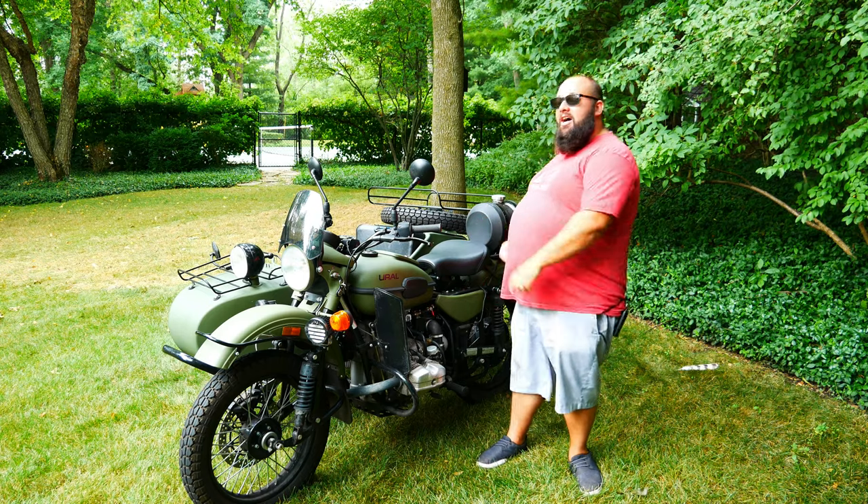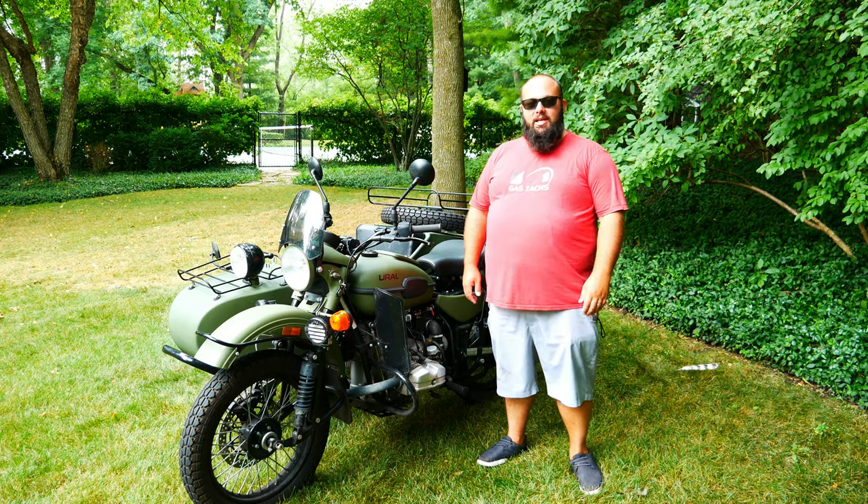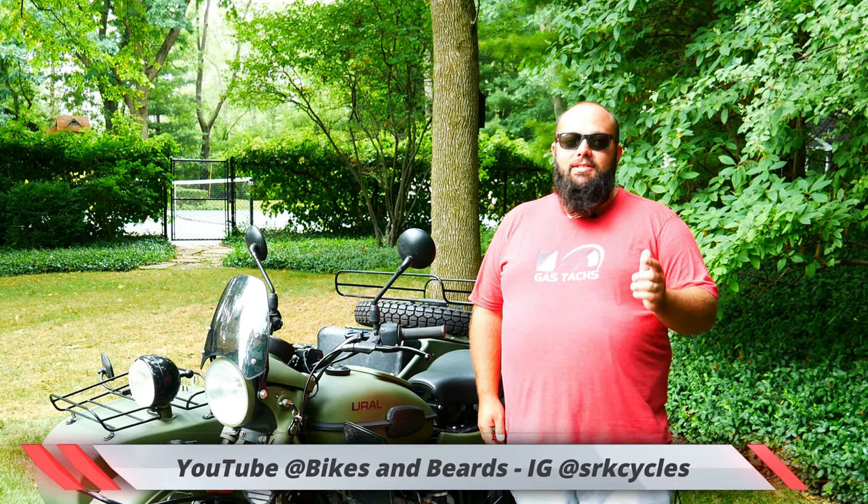Hey guys, welcome back to the channel. I'm Warwick and you're watching Gas Tax, the channel that's here to help you figure out how to build your dream garage. And in my garage, I have a 2010 Euro motorcycle. Today we're going to talk about why Bikes and Bids is wrong about the Euro. So let's jump right into it.